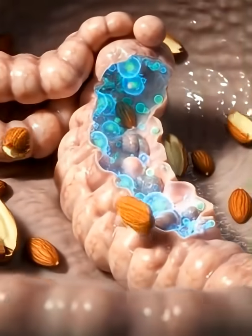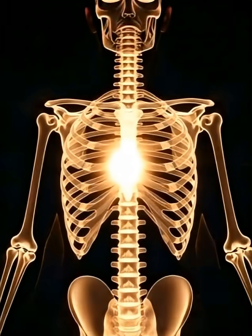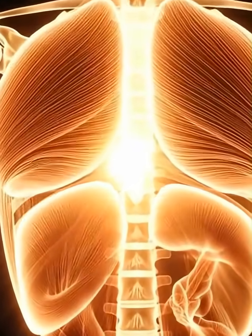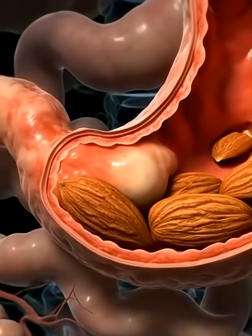Muscle fibers then activate subtly, warming with nourishment and steady energy. Deep in the gut, the microbiome glows with renewed balance, supported by almond fibers.